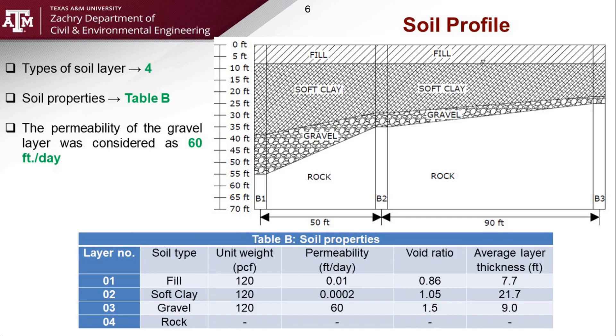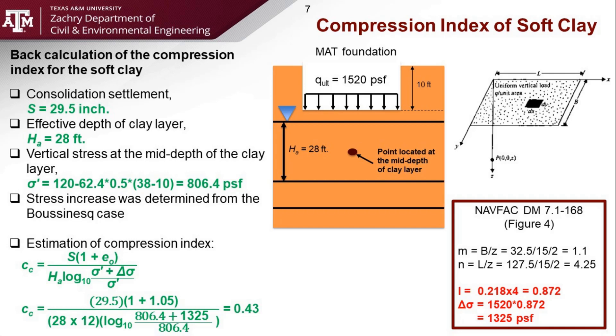We also observed that the thickness of the layers are not the same — it varies with distance, so we had to take the average thickness of each layer for our analysis. The next major task was to determine the compression index of the soft clay layer. We know the vertical stresses acting on the top of the mat foundation were 1,520 PSF. We also know the total consolidation settlement was 29.5 inches. We used the Navy manual charts to get the vertical stress increase at the mid-depth of the clay layer, and using the one-dimensional theory of consolidation, we found that the compression index for this soil was 0.43.